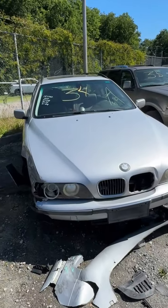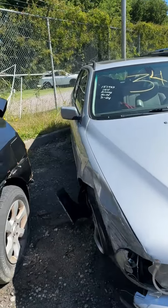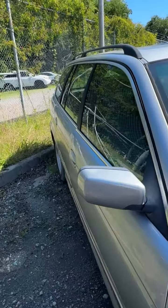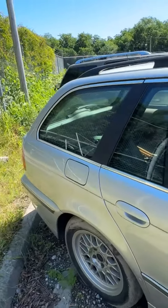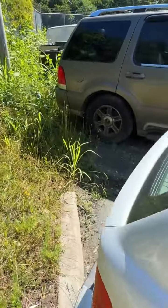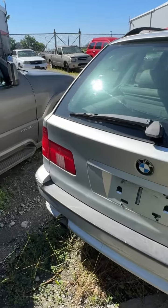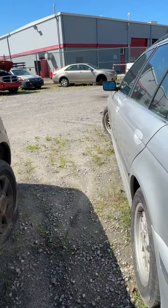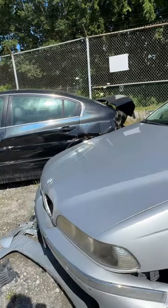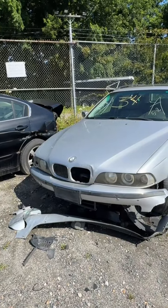Lot number thirty-four is a 2000 BMW 528. No key. Got a cracked windshield, damage on the rim, tire off the rim. Looking down the side — she looks pretty good. Back end looks pretty good. Driver's side also looks pretty good — most of the damage is right up in the front. That's lot number thirty-four, your 2000 BMW 528.